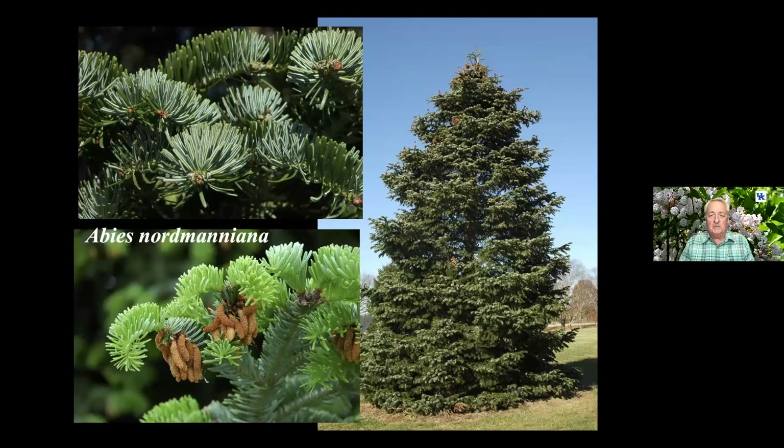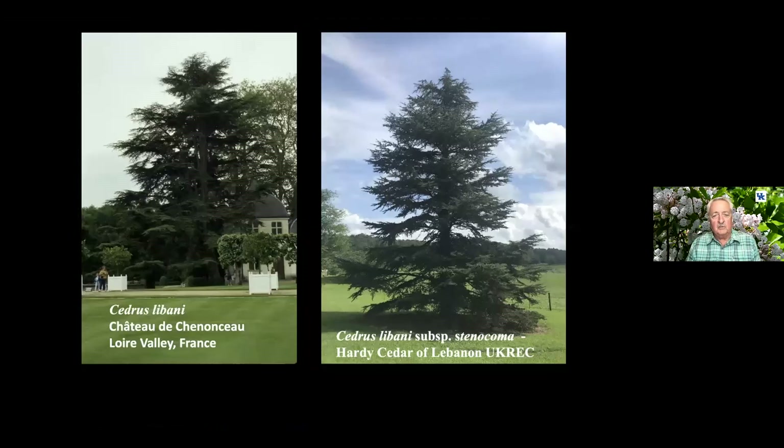It has a seasonal interest. Here at the station it's planted more or less away from the building and out of sight, but if you had one in your yard, you'd get to enjoy the cones and the different types of structures and the new foliage.